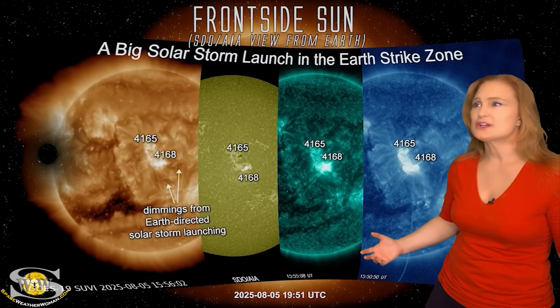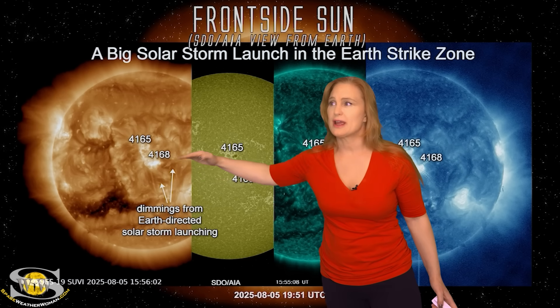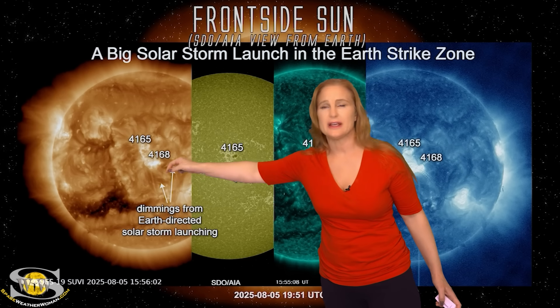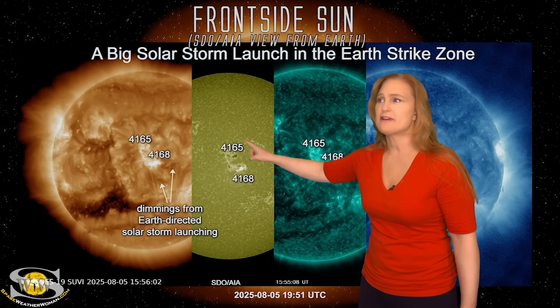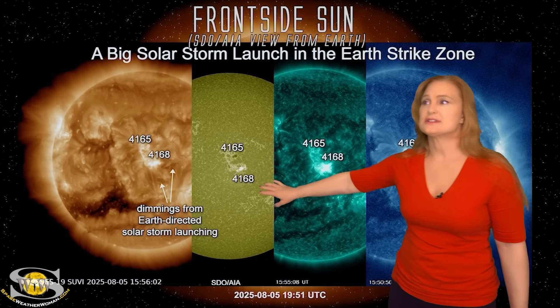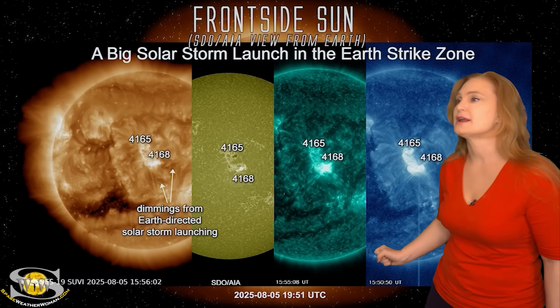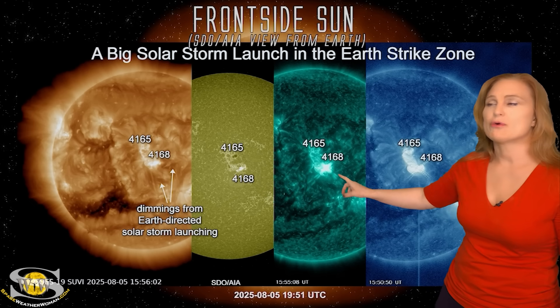As we take a look at the actual incident itself, you can see some really gorgeous post-eruptive arcades, which means we actually had a solar slinky kind of launching horizontally. This is a very complex event, but it grew quite quickly. In fact, 4168 was only about 48 hours old by the time it finally fired that big M4.4 class flare.